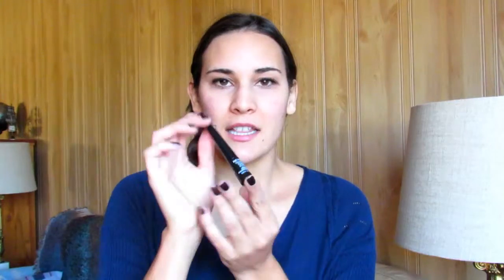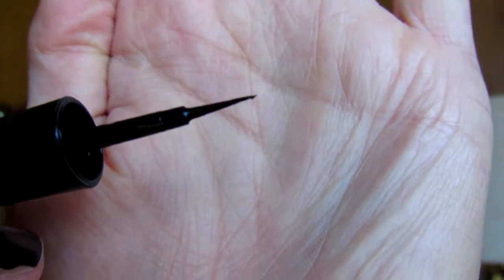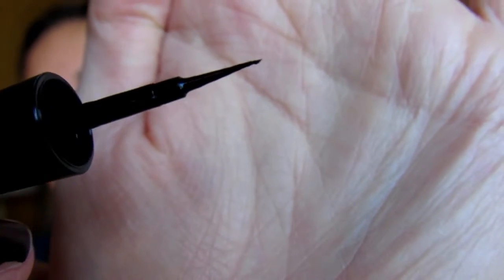My favorite makeup product for September was this eyeliner. It's by Revlon and it's the ColorStay Skinny Liquid Liner in black. The reason why I love it so much is because it is a fine tip — hopefully you can see that, it's very very fine — and I've been looking for a nice black one.